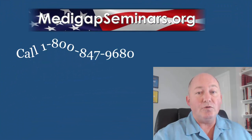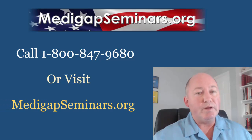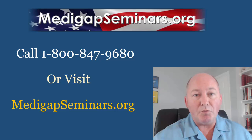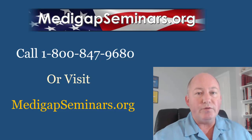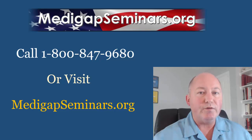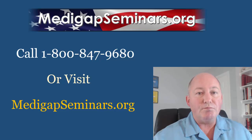We hope you found this information useful. If we can help in any other way, give us a call at 1-800-847-9680, or please visit the website and browse through the other resources, articles, and videos we have available. We are insurance brokers — we deal with all the plans, can show you all the prices for everything available, and discuss the features, pros and cons of your different choices based on our experience. Thank you very much for watching. I'm Matthew Clausen at MedigapSeminars.org.